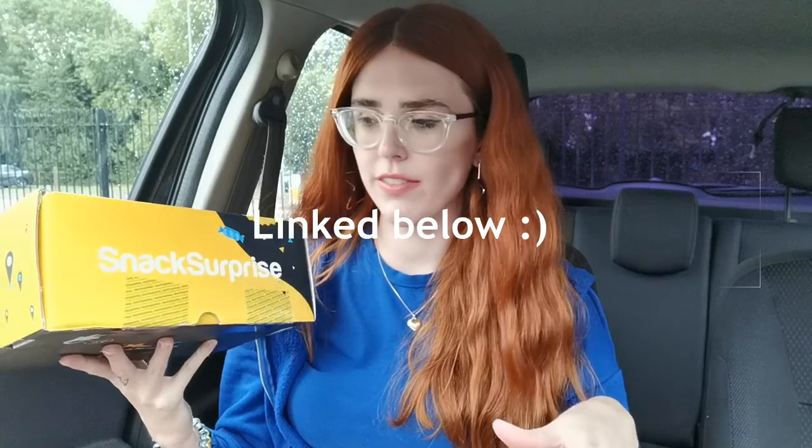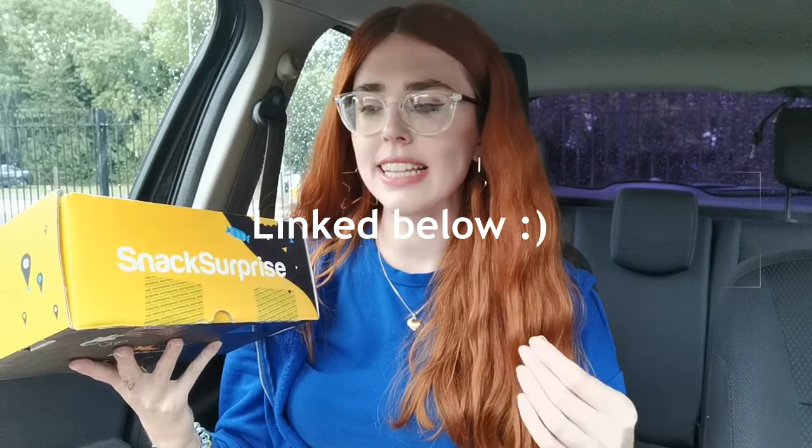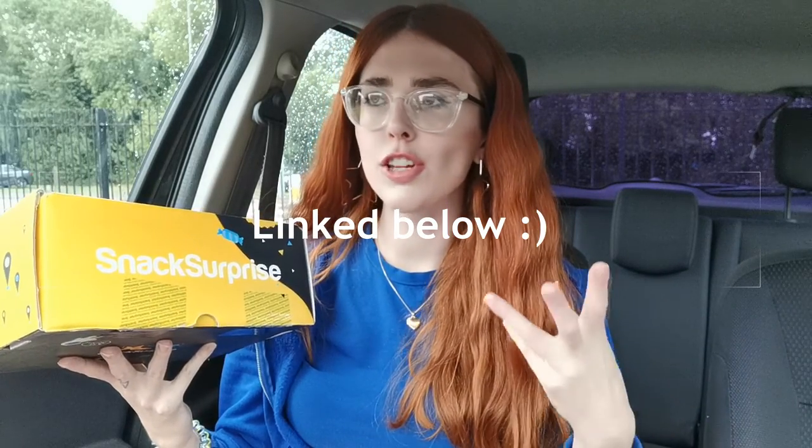If you haven't heard of Snack Surprise before, honestly I do not know where you have been, because I've heard of them way before they even reached out to me. They are basically a monthly subscription service — you pay a set amount each month, get a box of snacks delivered to your door, and every single month it's a different country. I've actually used their subscription services before and had two other boxes from them — the snacks were from Spain and France.